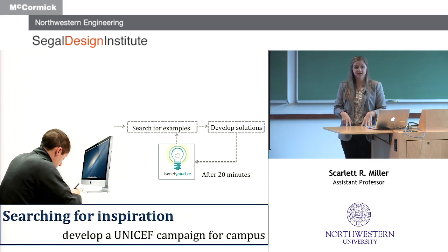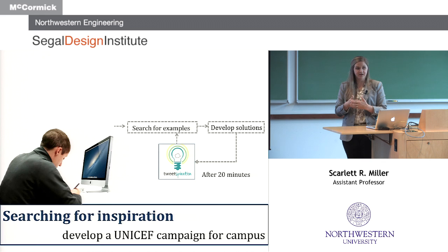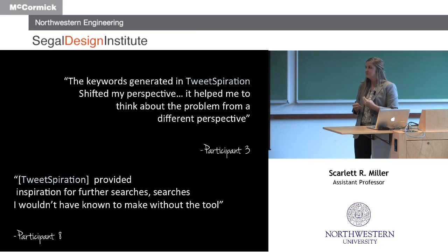We performed a study where we gave participants a design task — develop an ad campaign for UNICEF on campus — gave them 20 minutes to work on it, then introduced Tweetspiration. We waited because we thought Tweetspiration might be most useful when someone has hit a block and feels they've exhausted their resources. That was in fact what we found. We looked at keywords generated before and after Tweetspiration and found that it allowed them to shift their perspective on the design problem, see it from a different angle, and find inspiration for further searches they wouldn't have thought of before.